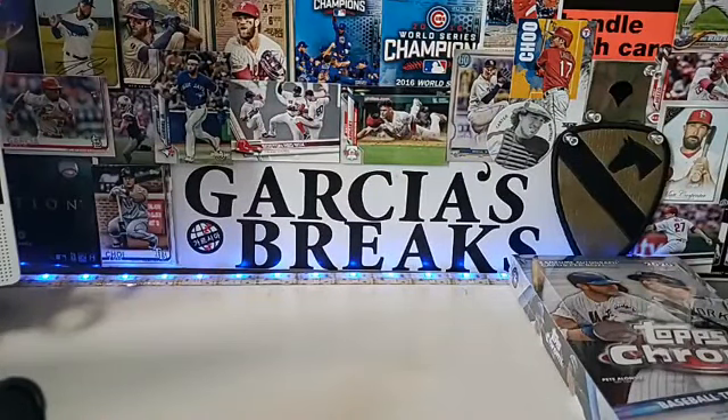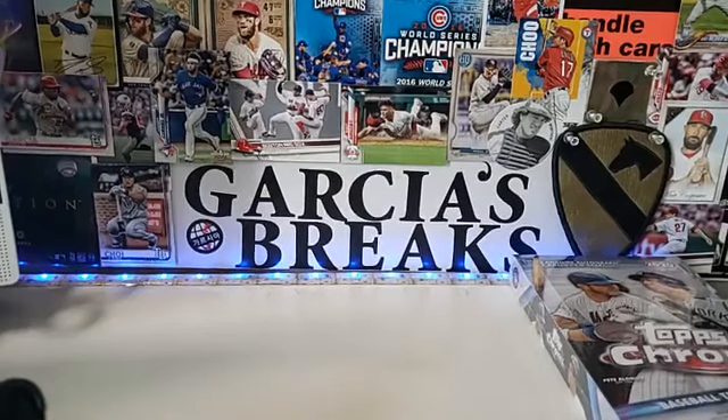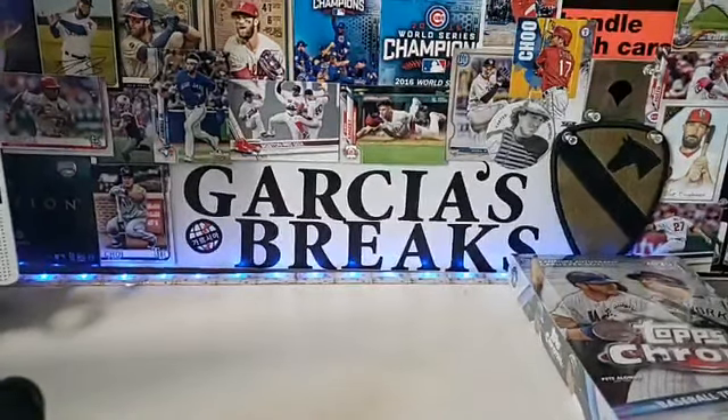Welcome welcome welcome, this is Garcia's Collection, Garcia's break number 41. We are live, brought to you by GarciasCollection.com. If you're new or from eBay, come to GarciasCollection.com — we've got better prices over here. Let us know in the comment section below, like always.